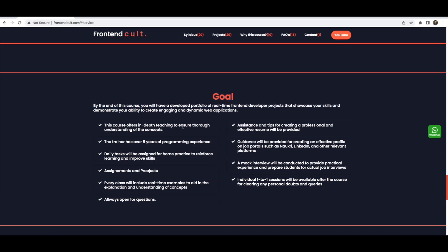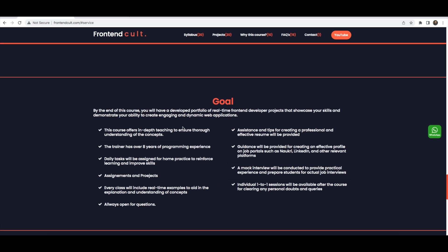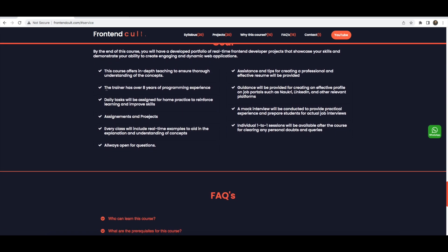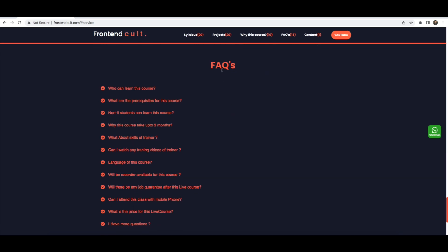Why this course? The trainer has 8 years of experience, assigns daily tasks, and is always open for questions. There are mock interviews, one-to-one individual sessions, guidance for creating an effective profile on job portals, and help with LinkedIn profiles. I will share all my tips.